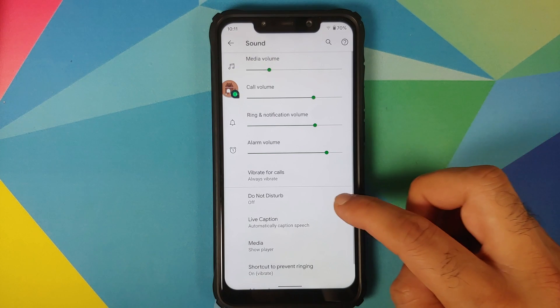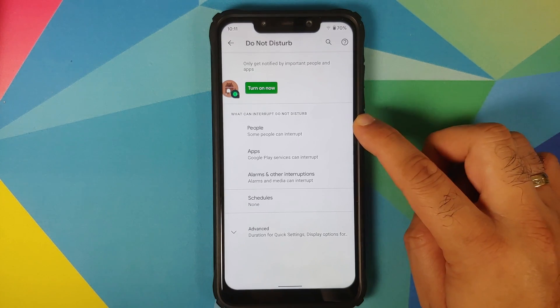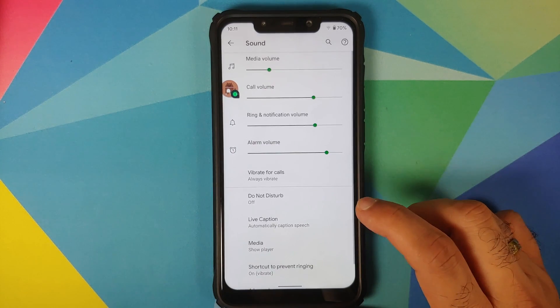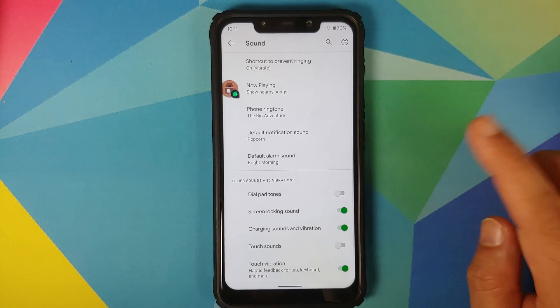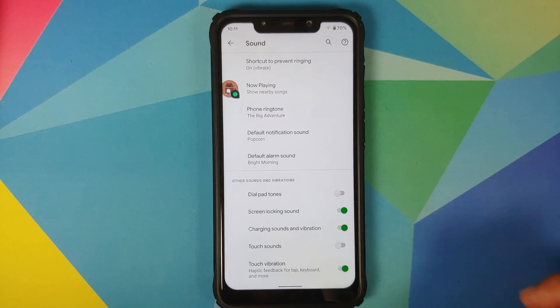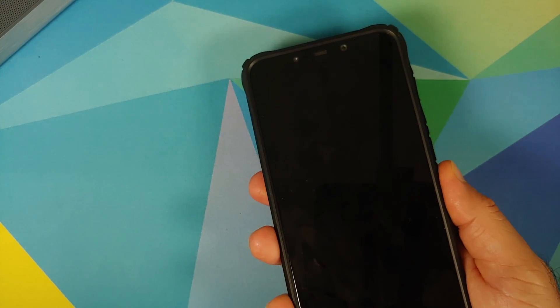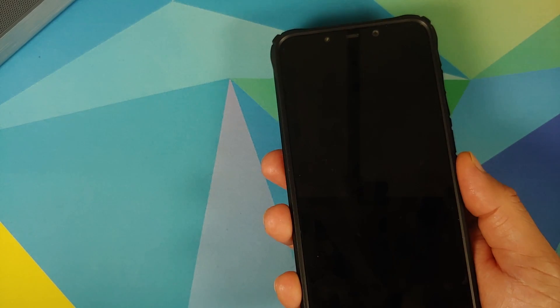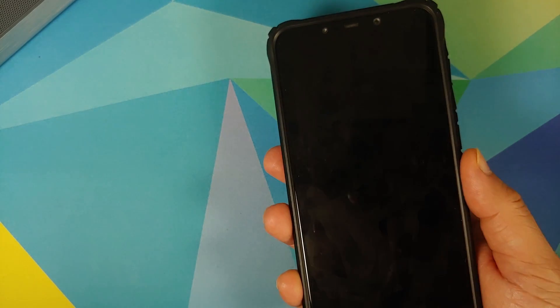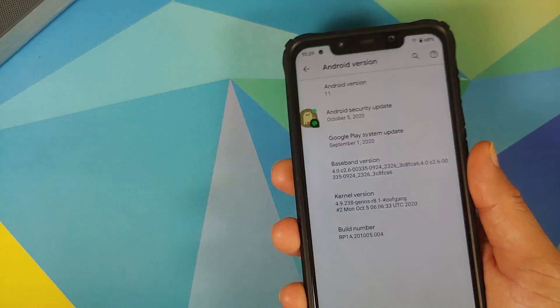In Sound, you have Do Not Disturb from Android 11, which can be configured on a people, app, and alarm basis. Live caption works absolutely fine — we'll test it later. Moving to Security, you do not have face unlock on this build because this is a GSI port from the Pixel 4 XL, so do not expect face unlock to work. The fingerprint scanner and PIN and password do work absolutely fine.